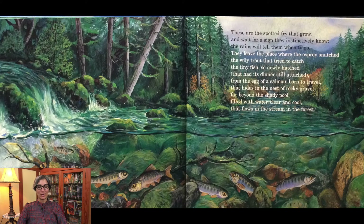These are the spotted fry that grow and wait for a sign they instinctively know. The rains will tell them when to go. They leave the place where the osprey snatched the wily trout that tried to catch the tiny fish so newly hatched that had its dinner still attached, from the egg of a salmon born to travel, in the stream in the forest.